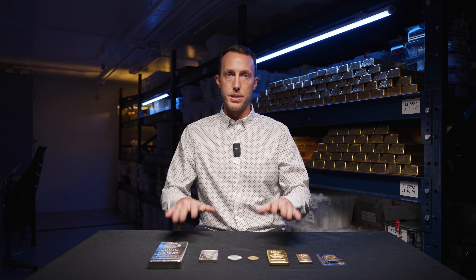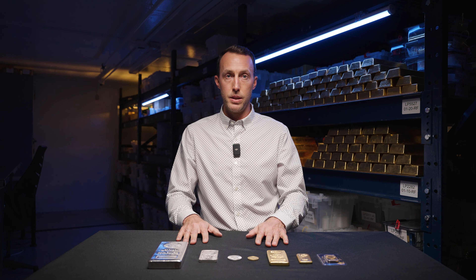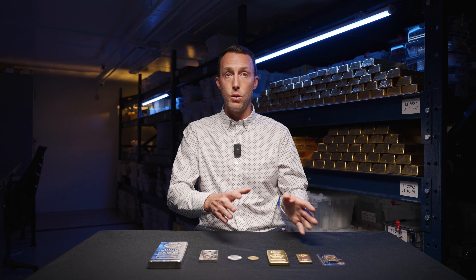Before we close out today's episode, I wanted to leave you with two bonus tips. Tip number one is very simple: always deal with a reputable precious metals dealer. Now this might be someone in your hometown or a dealer that you found online by doing your research, or us here at SWP.